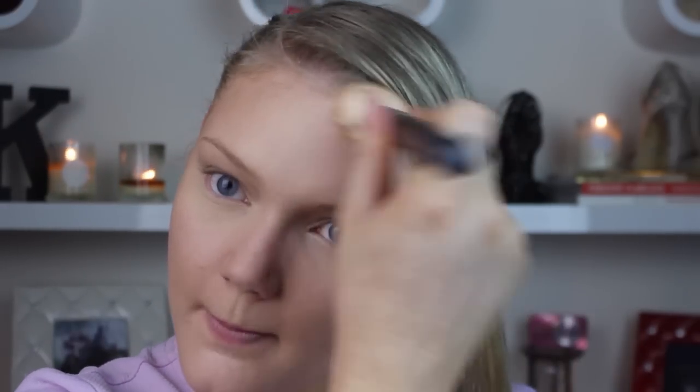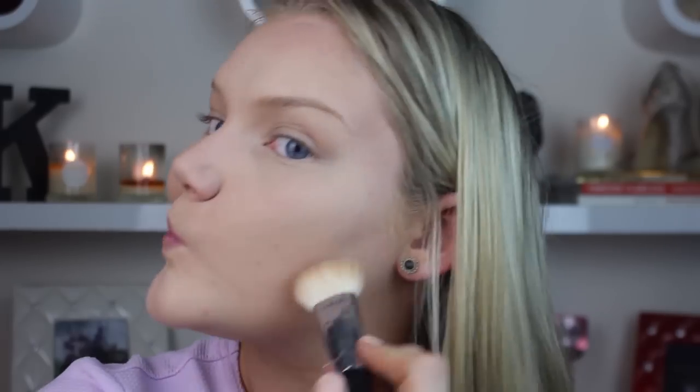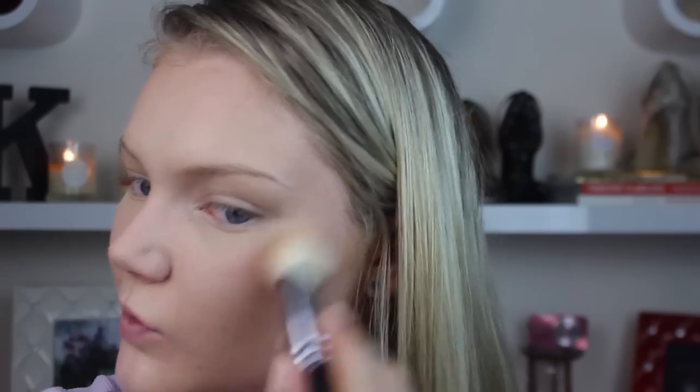To bronze up the skin I'm using the Astralis Neon Crush Bronzer — a really beautiful, very golden bronzer. I'm not focusing on contouring tonight at all, just bronzing up the skin. Using a fluffy brush, I'm focusing on the cheeks and cheekbones, bringing it up onto the temples and forehead, and also running it down the sides of my nose.